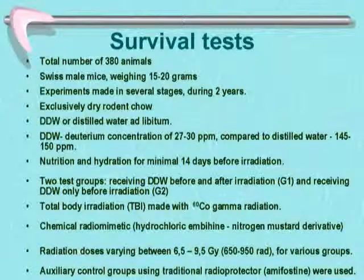Total body irradiation was performed with gamma radiation from a cobalt device. We also made a control group using a chemical radiomimetic called hydrochloric ambechin, a nitrogen mustard derivative — a highly poisonous substance. Radiation doses varied between 6.5 to 9.5 gray, which is the LD50 for mice. We also used auxiliary control groups with the traditional radioprotector amifostine, a sulfhydryl derivative currently in use.